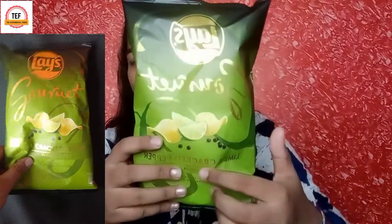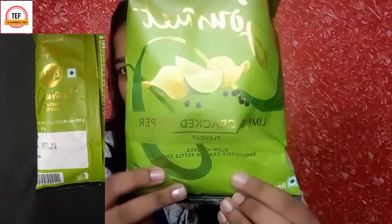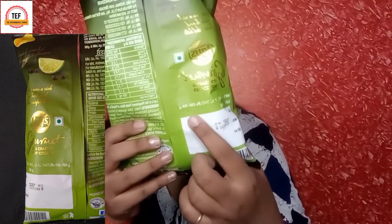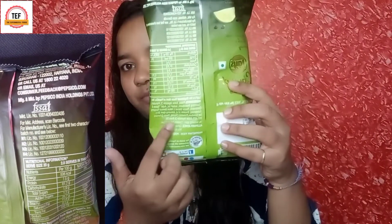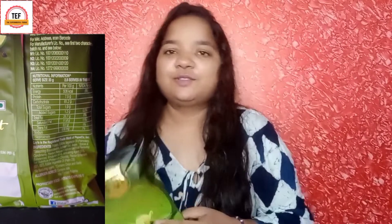This is a dark-colored pack — it is green. Here it says lime and pepper on the packaging.